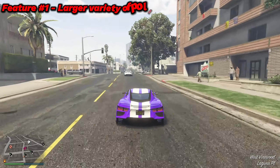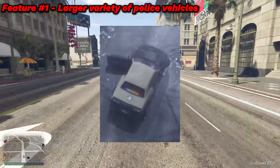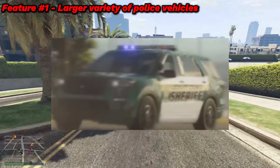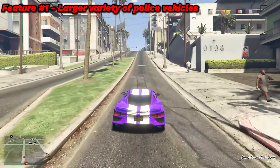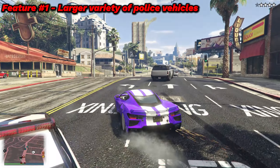The first feature is a larger variety of police cars. In the GTA 6 trailer, I captured a total of five different police vehicles. We've already seen a couple of these in GTA 5. When you're wanted in GTA 5, there's only a small variety of police vehicles that chase you.